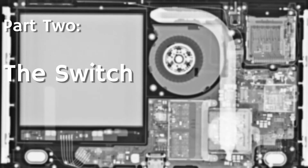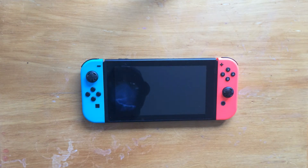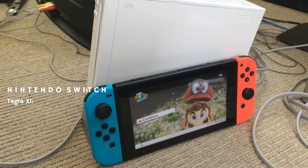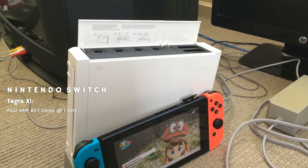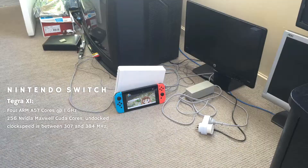And then, the Switch. First off — what the hell were Nintendo thinking when they decided to use outdated tech, which was beaten by smartphones from 2015 onwards? Well, to answer that question, we first need to look at the specs. The heart of the Switch is a cut-down NVIDIA Tegra X1, with four ARM A57 cores at 1GHz — it's about half as fast as a Galaxy S6. Accompanying the somewhat weak processor are 256 NVIDIA Maxwell CUDA cores.